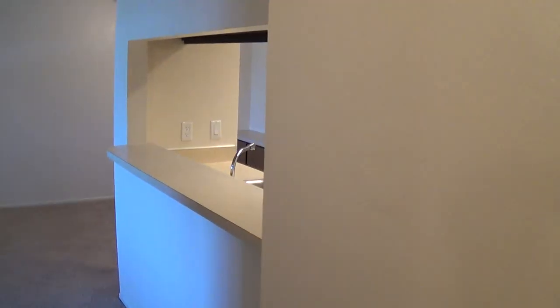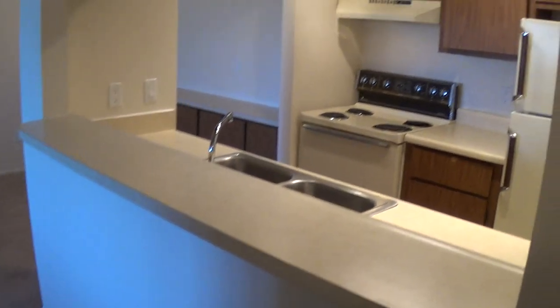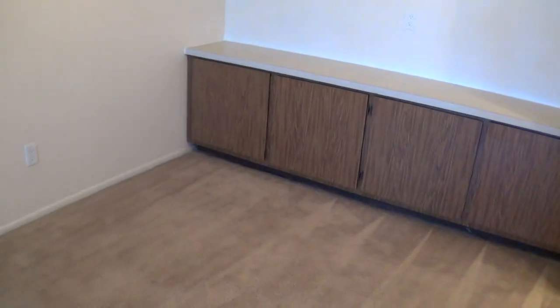All of our apartments have these great breakfast bars — you can set up bar stools right here. Modern appliances, lots of cabinetry. And our dining rooms have these wonderful built-in cabinets and ceiling fans.